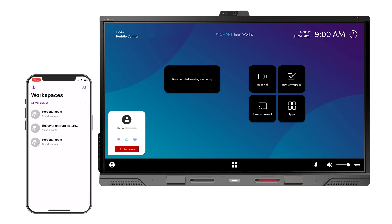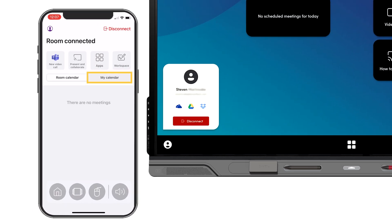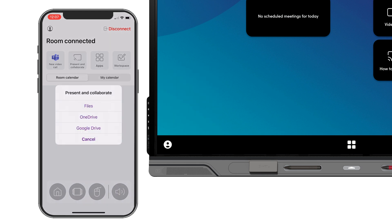It also gives you access to your personal calendar as well as the room calendar, so you can choose how you want to join meetings. It also gives you quick and easy access to your OneDrive, Google Drive and Dropbox.